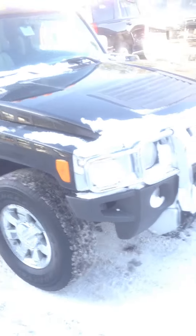Good morning, Dan, how you doing? This is Dan over at Weir's. Just wanted to send you over a quick little video of the H3. It's a 2009 with 72,000 miles on it.